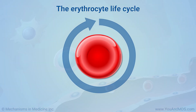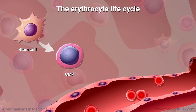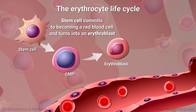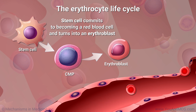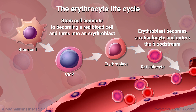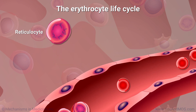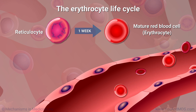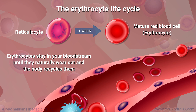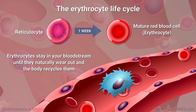The life cycle of a healthy erythrocyte is about three to four months. First, a stem cell commits to becoming a red blood cell and turns into a cell called an erythroblast. The erythroblast becomes a more developed blood cell called a reticulocyte and enters the bloodstream. It takes about a week for a healthy reticulocyte to become a mature red blood cell. It then stays in your bloodstream until it naturally wears out and the body recycles it.